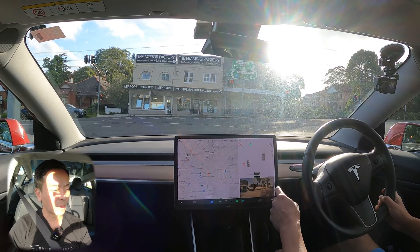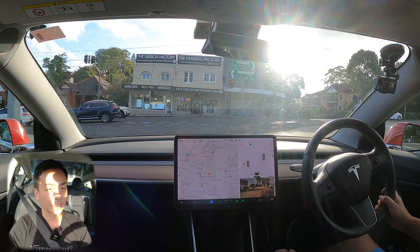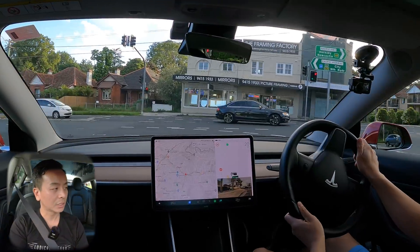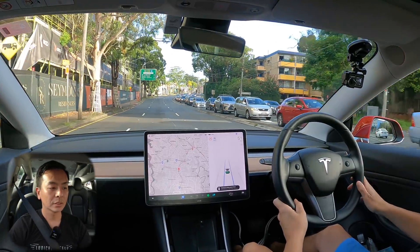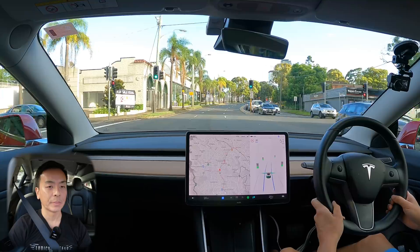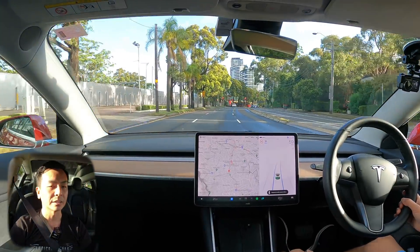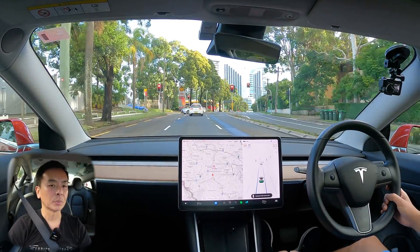I've got auto high beam on at the moment and that will come on with dark roads when there are no cars around. Green light — let's go for a turn. Let's put on autopilot again — double tap right stalk. That ding is coming up to a traffic light where I'm the first car. On FSD package the traffic light reactivity works; if you've got just basic autopilot, treat traffic lights as you would normally in a regular car.